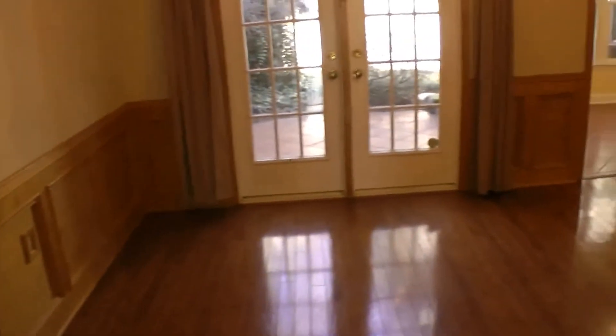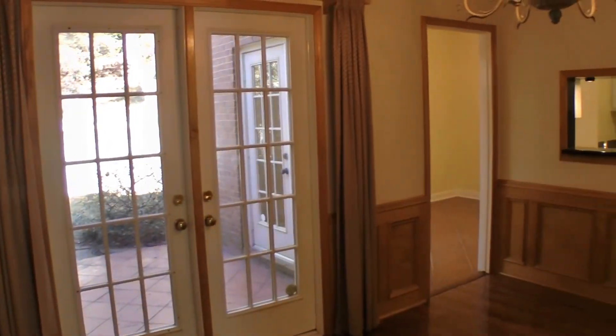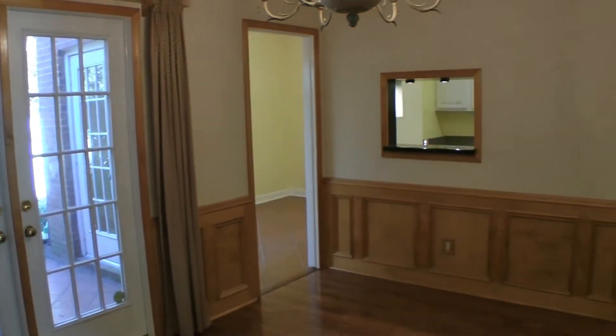This opens into the formal dining room area. We have a very decorative chandelier, glass doors facing the patio, and a cut-out to the kitchen.